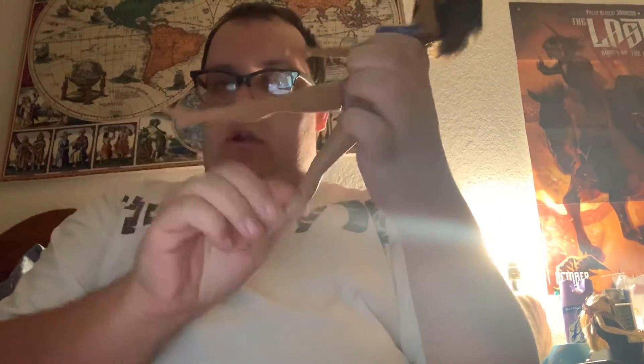This one just has typical articulation. She can only move at the head, arms up and down, and hard non-bending legs.